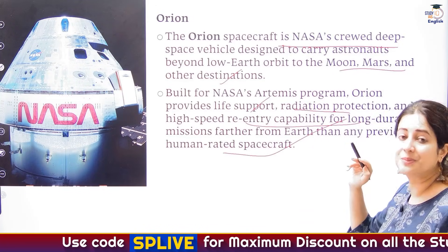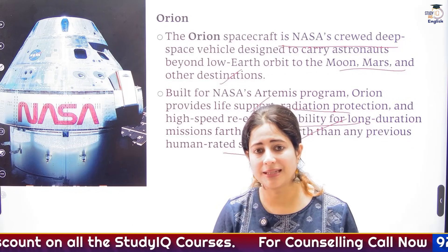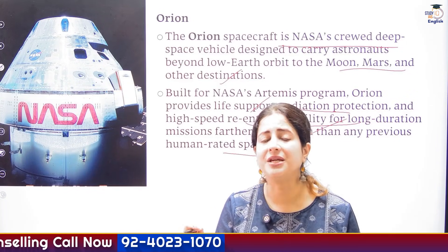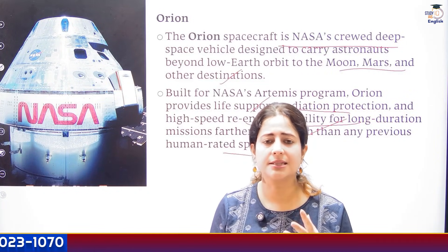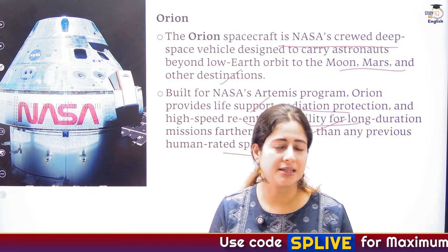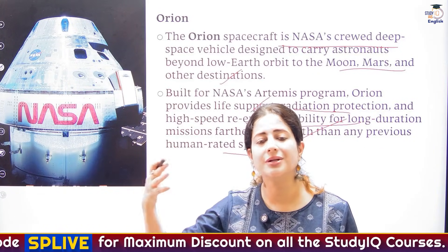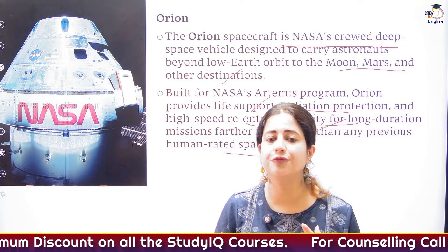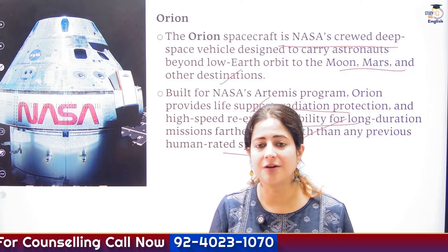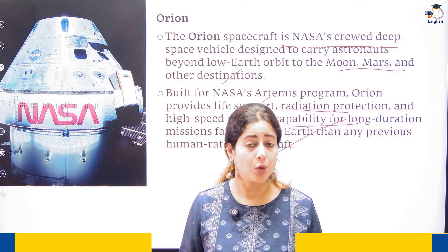I also spoke about SLS — the Space Launch System. That is a super heavy-lift rocket developed by NASA. It is a system developed to enable crewed and cargo missions beyond earth's orbit. It is designed as the backbone for the Artemis mission. It provides power to send the Orion spacecraft and much larger payloads directly either to the moon and eventually one day also to Mars.